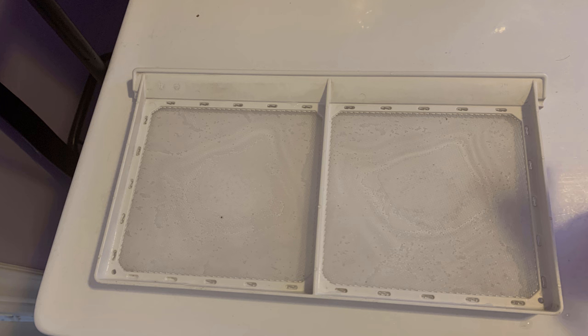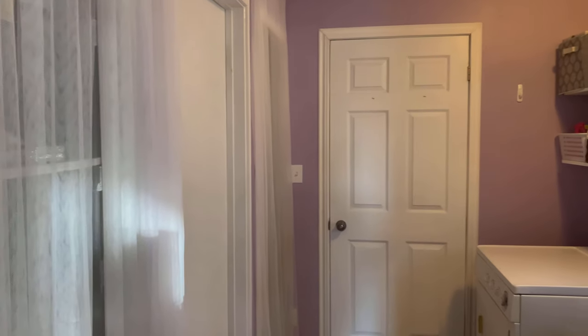Let's see another before and after of the lint screen because we love how clean this came. Before and after.